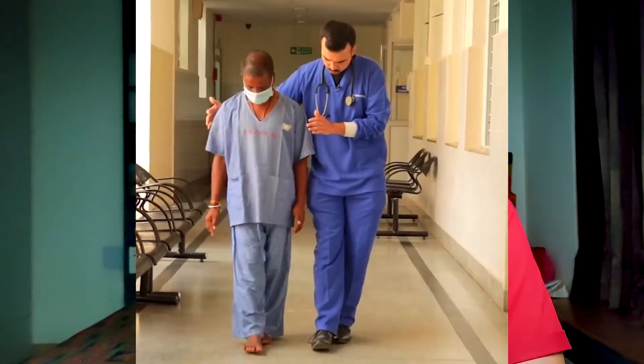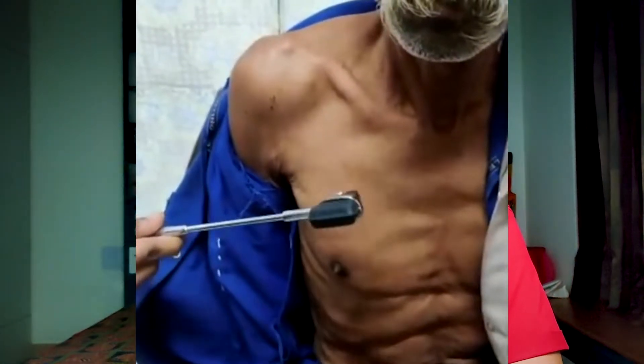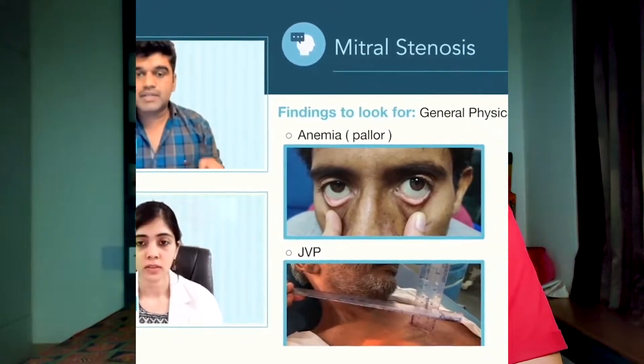Marrow has also recently launched their final year practical guide, where in a proper systematic fashion they have told us what history questions to ask and how to properly examine the patient. As the months go ahead they will add more case scenarios and videos. So if you feel it is going to aid your final year preparation, do watch that. The demo videos I have watched are very interesting — I learned a few more techniques, a few more differential diagnoses, and more accurate methods of examination. If that is your cup of tea, definitely go for it.